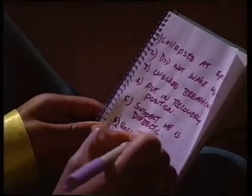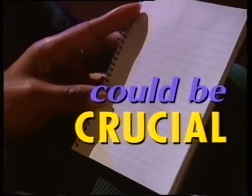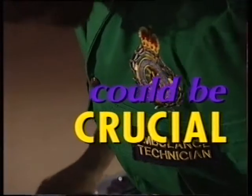If you can, write down information about their responses and if and when they change — the timings could be crucial. When the professionals arrive, tell them what you found and hand over any medication.